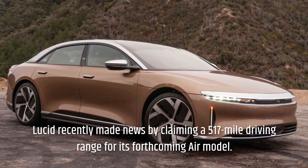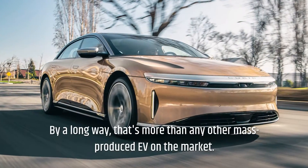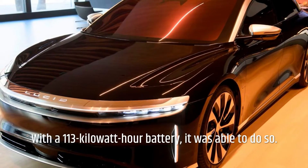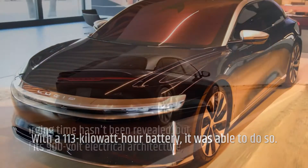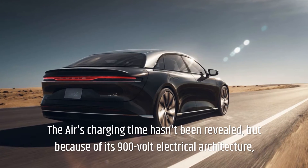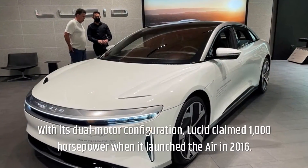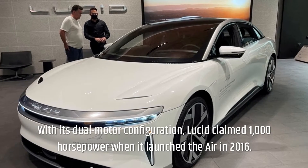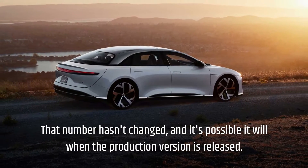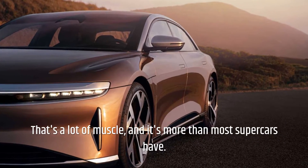Range, Charging, and Power — Lucid Air. Lucid recently made news by claiming a 517-mile driving range for its forthcoming Air model. By a long way, that's more than any other mass-produced EV on the market, achieved with a 113-kilowatt-hour battery. The Air's charging time hasn't been revealed, but because of its 900-volt electrical architecture, we expect it to charge faster than any current mass-produced EV. With its dual-motor configuration, Lucid claimed 1,000 horsepower — more than most supercars.